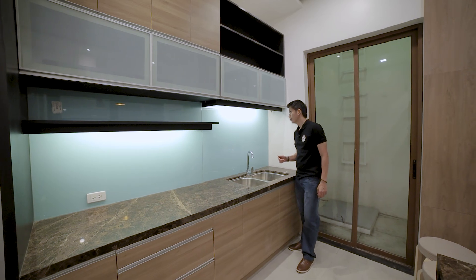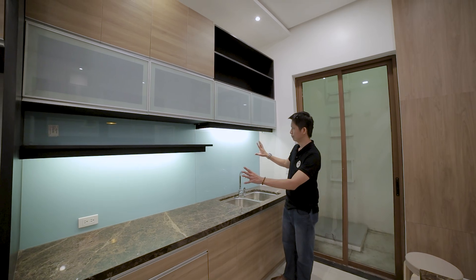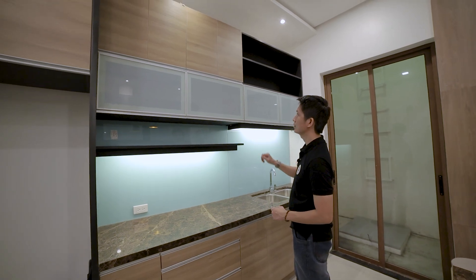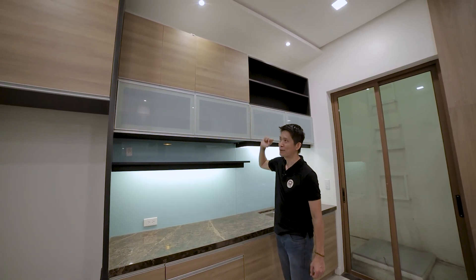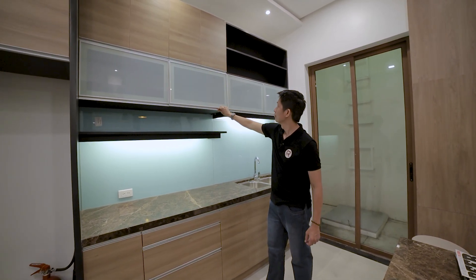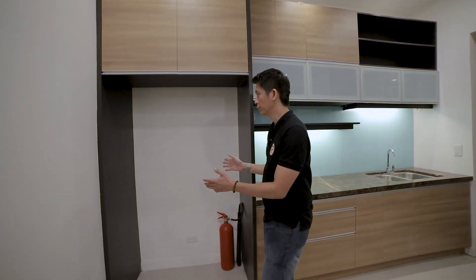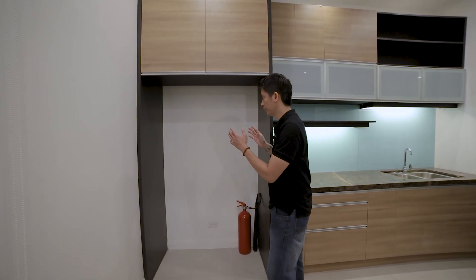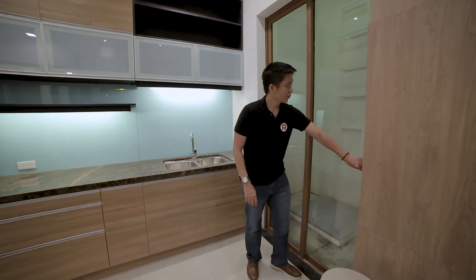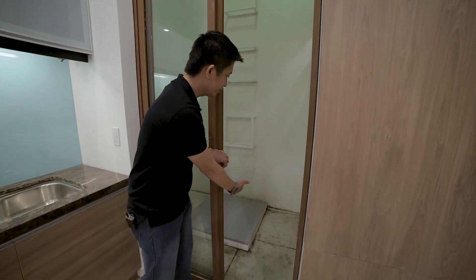The mint green backsplash will have backdrop lights to make it shimmer. Above your countertop, you have cabinets — frosted glass and wooden cabinets with hydraulic hinges — and shelves. Here is your provision for a double-door refrigerator. In this area is what you call a light court, and your fire exit.